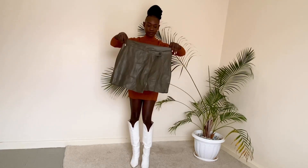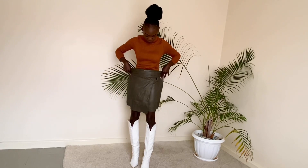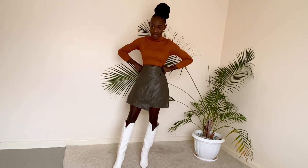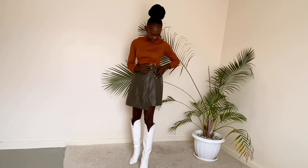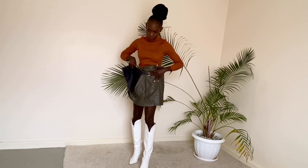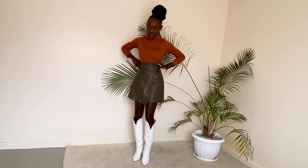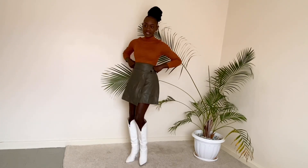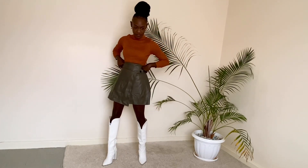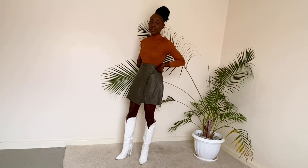The other thing I bought is this jungle green leather skirt. It's big on me so I can't try it on for you guys, but this is how it looks. I love the design — just look at it, it's perfect. So yeah, this is the other thing that I bought from Gikomba for the shop. So nice, I like it.